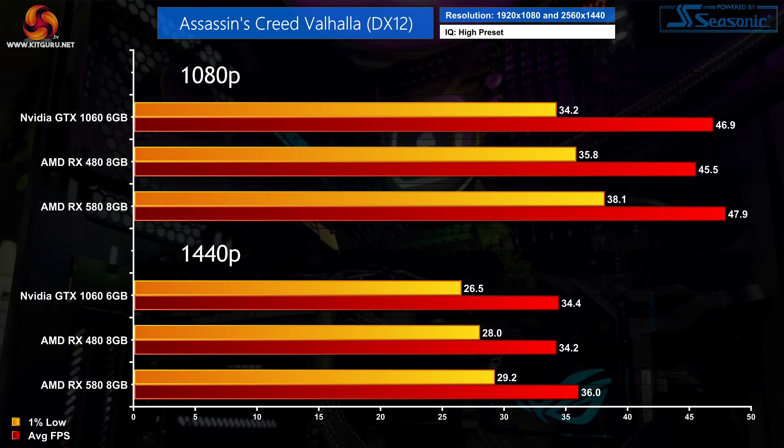At 1080p it's all very close between the three GPUs, with the RX 580 proving nominally faster than the GTX 1060 but only by a single frame on average. That gap does increase at 1440p, with the RX 580 proving 5% faster than the GTX 1060, but that's only a difference of 2 FPS. Most importantly, none of our GPUs were able to prevent the 1% lows dipping below 30 FPS at this resolution.